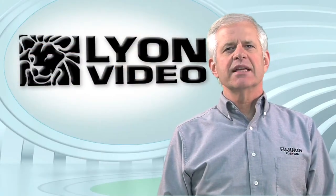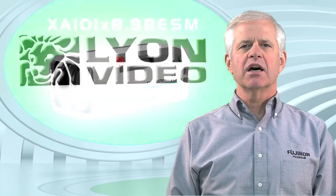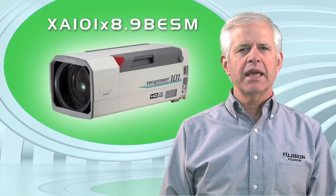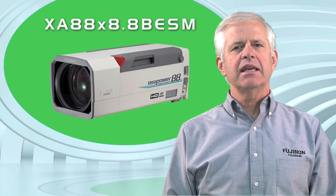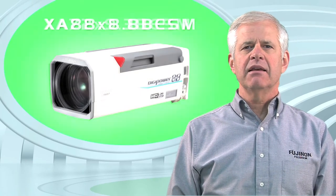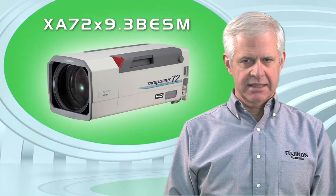For long lenses, also known as box lenses, Lion Video uses Fujinon's XA101x8.9 super telephoto field lenses, our XA88x8.8 telephoto field lenses, and 10 of our XA72x9.3 lenses.